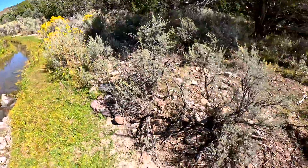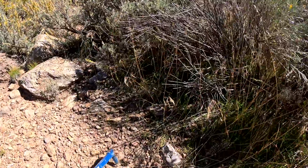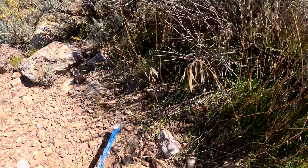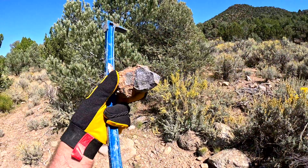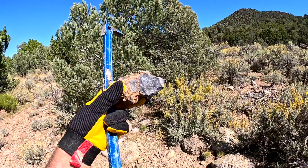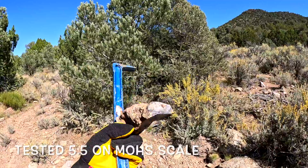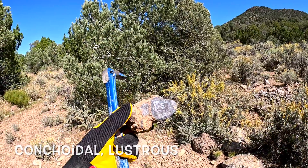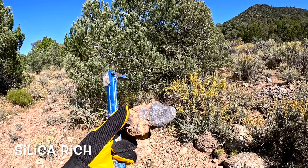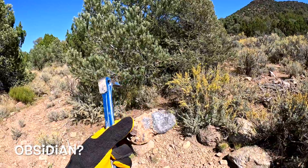Let's check along this stream bed here. This here is really interesting. It's very shiny and it's got some sharp edges. This might be a form of obsidian right here.